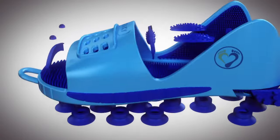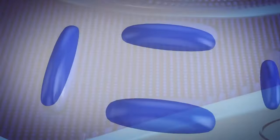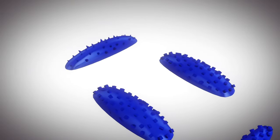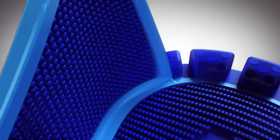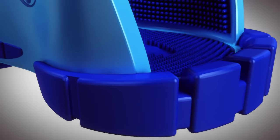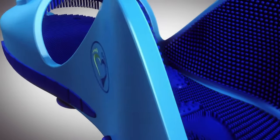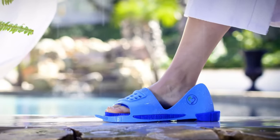Squeaky Clean Feet features an innovative design that ensures efficient and thorough cleaning, targeting every nook and cranny to leave your feet impeccably clean. Elevate your foot care routine with the built-in massage nodes — as you clean, these nodes provide a gentle massage, promoting blood circulation and easing tension.